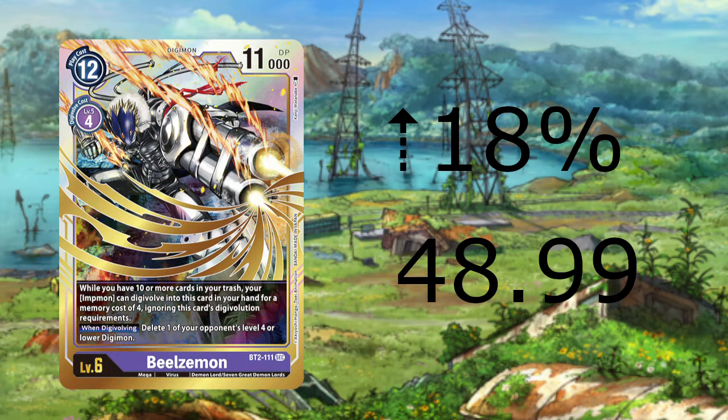The next card on the move up is the Secret Rare Metal Greymon Regular Art going up 18% to $24.34. This increase is likely due to the Red Black Megazoo list playing him as a 2 or 3-of, or it could be from the excitement of the Greymon support we're getting in BT4 Great Legends coming out in a few weeks.